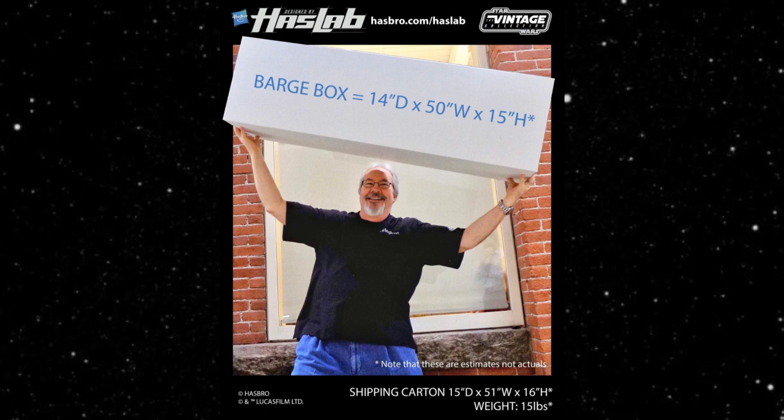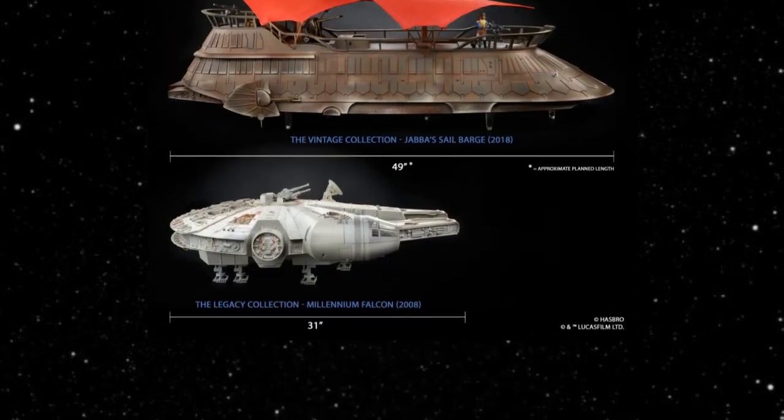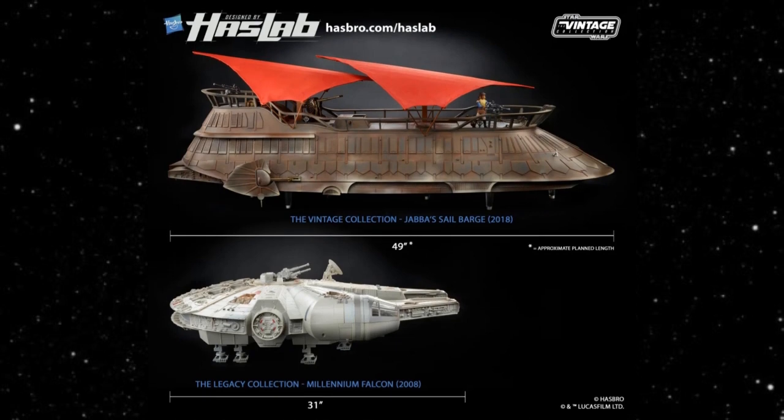It's still not to scale. A lot of people say that for a Sail Barge to be at scale it needs to be over seven feet long. A friend of mine actually has one that was made back in the 80s at a true 1/18th scale, and it's almost seven and a half feet long — about the same length as a USS Flag. If they were to make this thing at retail it definitely would not be the size of the HasLab version.